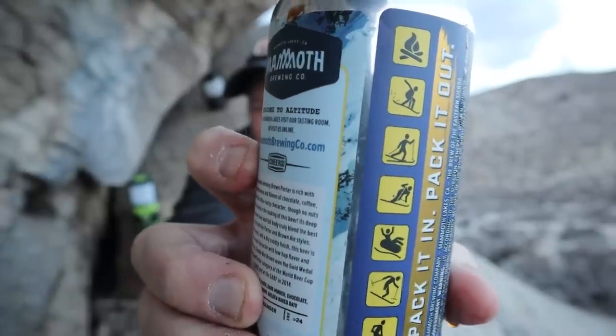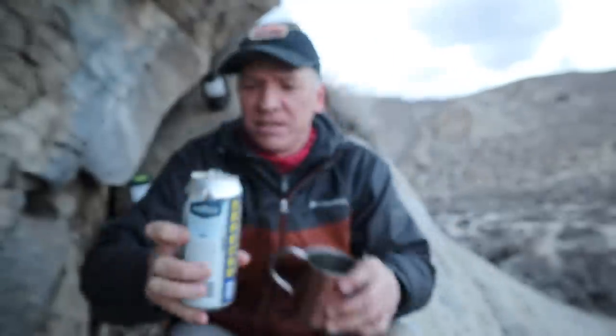This is a pint — that is a good size. It says pack it in, pack it out. I like that. Good advice.